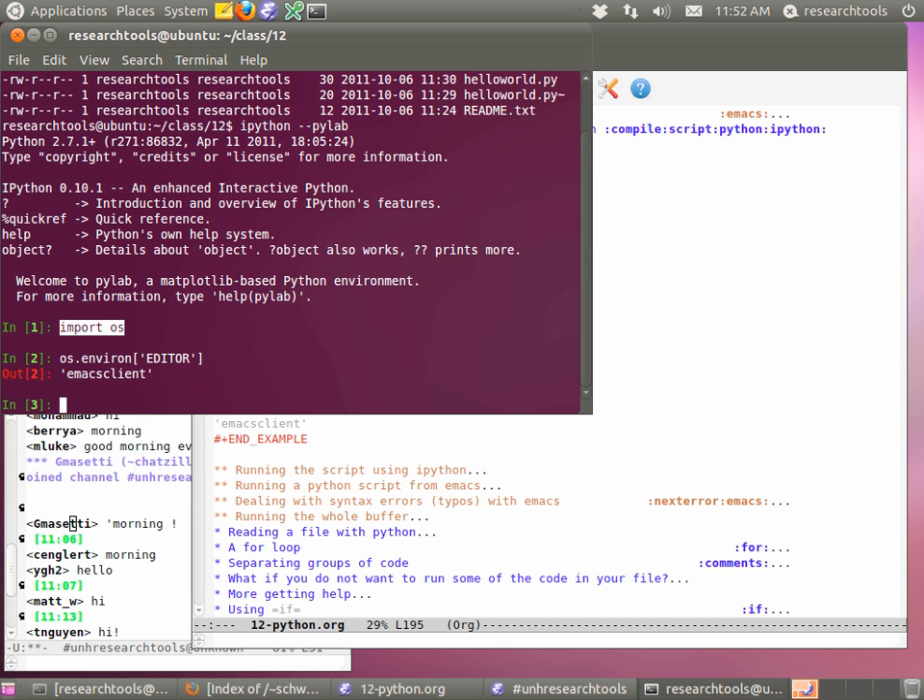Let's look at your .bashrc — go to the bottom with Escape then greater-than (meta greater-than). You've got a dash where there should be an equal sign. Save that with Control S, Control G to quit out of the search, then Control X, Control S to save. Kill your terminal, start a new one, cd into the class directory, run IPython, and try running that command. If you've got it right it should now say emacsclient. Awesome — so now we've got IPython set up and Emacs set up.